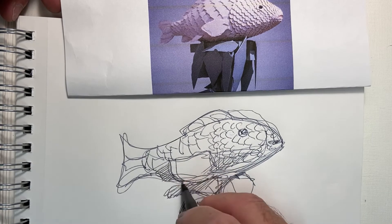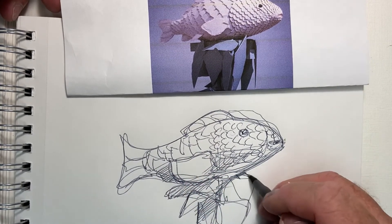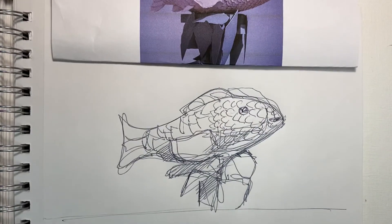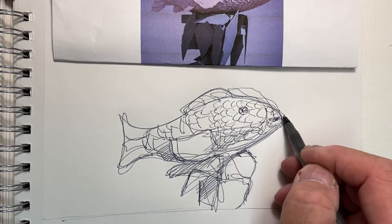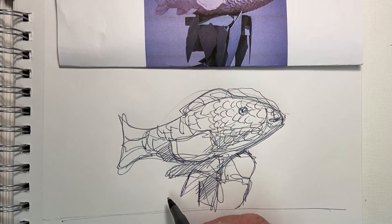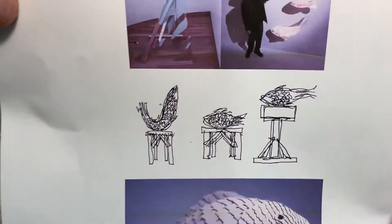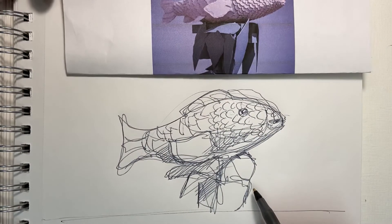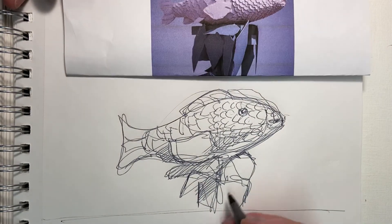Definitely Frank Gehry's sort of continuous line — I did add a little bit of shading, that's sort of my thing. But just try this fish very quick. This is sort of his style, very free form. See what you can come up with. Take care. That's Frank Gehry.